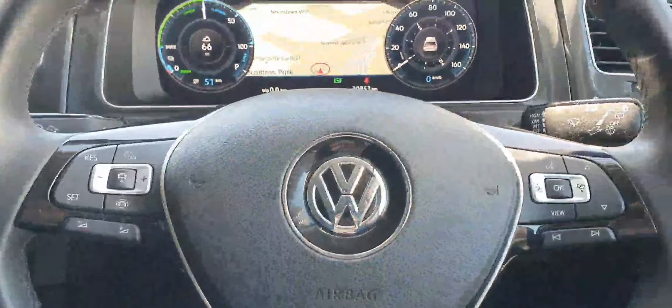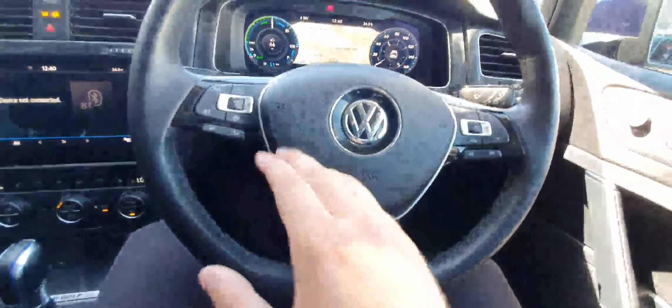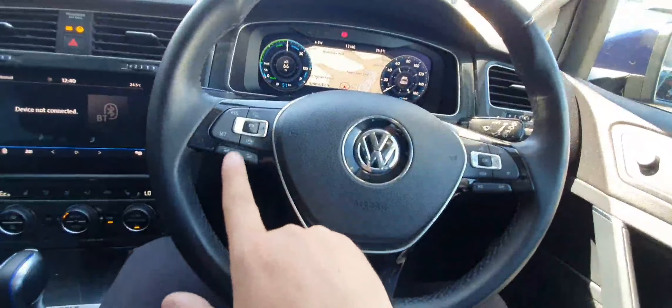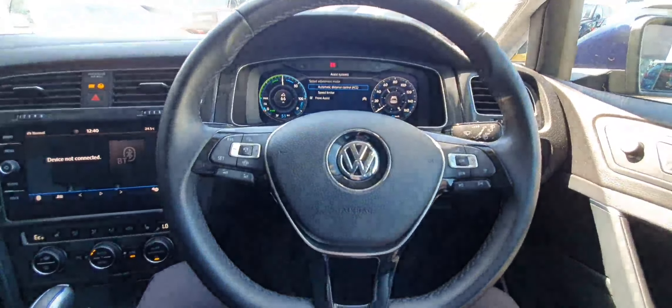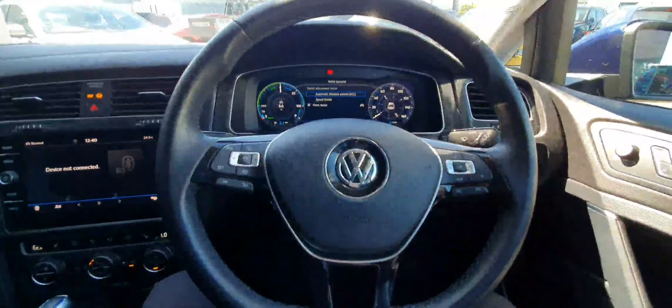You have a leather-wrapped multifunctional steering wheel with a flat bottom, piano black and silver trim around it. You can see you've got adaptive cruise control as well as front assist, which means if there is an emergency braking situation and you don't get the chance to brake yourself, the car will brake for you.